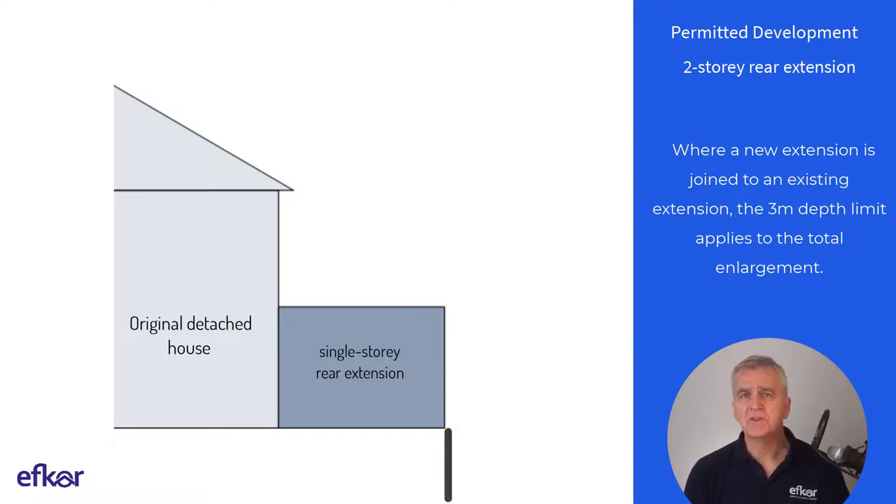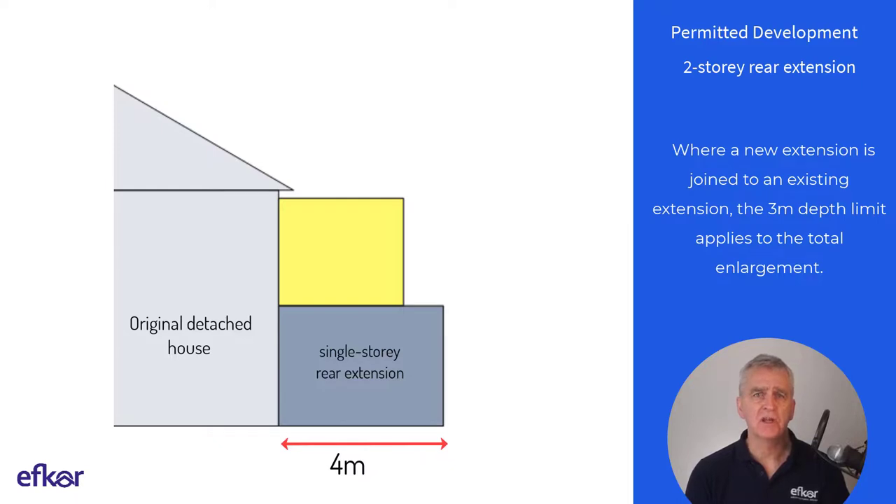For example, a detached house has an existing single storey ground floor extension, not part of the original house, with a depth of 4 metres. It is not possible to add a first floor extension above this under PD rules, as the total enlargement of the house would then consist of more than one storey and would extend beyond a rear wall by more than 3 metres.